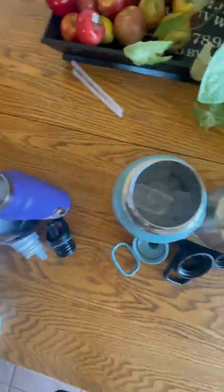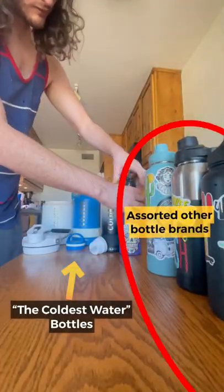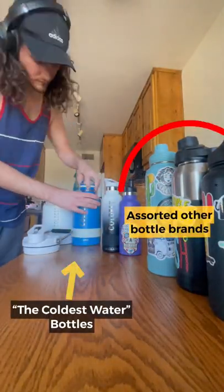Once I finished putting as much ice as possible into all the bottles, I secured their lids and began the experiment. The starting time was 10:44.